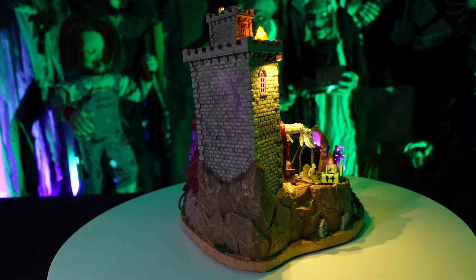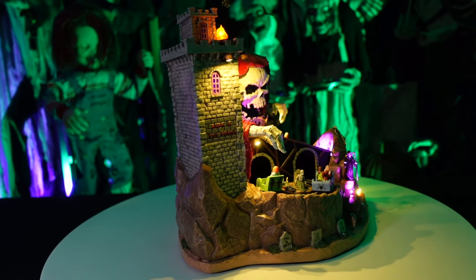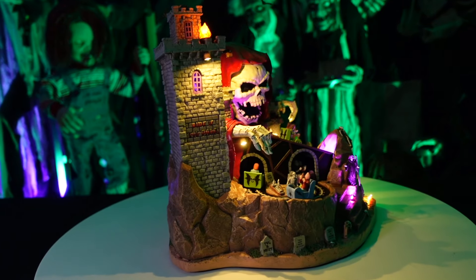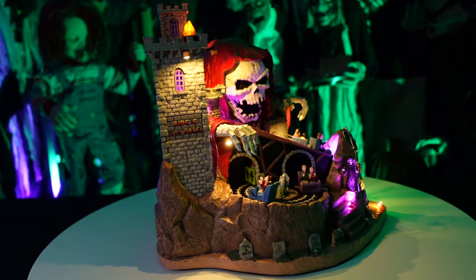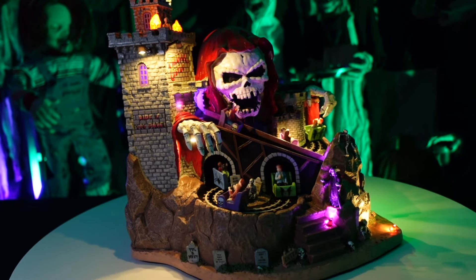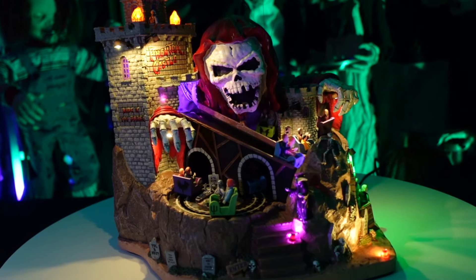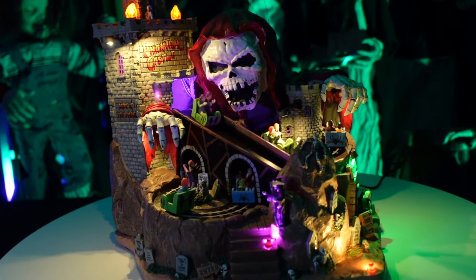First impressions — this piece looks awesome. We're pleasantly surprised. It has so many cool features, such a great presence, with all these different moving pieces and great lighting. The ride in the very center comes down that ramp nice and fast, which adds excitement. The other two rides go in circles.